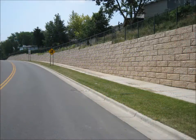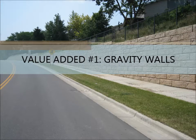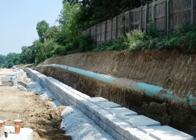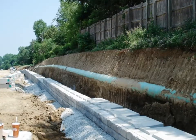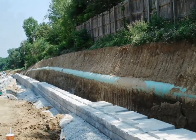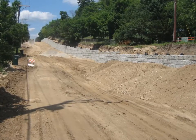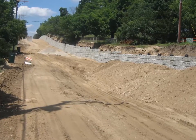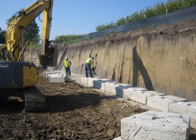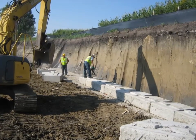Value-added proposition number one: gravity walls. Oftentimes, a wall needs to be built into the side of an existing hill, with the purpose of increasing the usable real estate at the bottom or toe of the wall. This is frequently referred to as a cut wall. Examples might include widening an existing road that runs along an existing embankment, or cutting into the side of an existing hill to make room for a building, parking lot, or ball field, while trying to minimize that cut so as to avoid removal of existing trees, utilities, or structures.